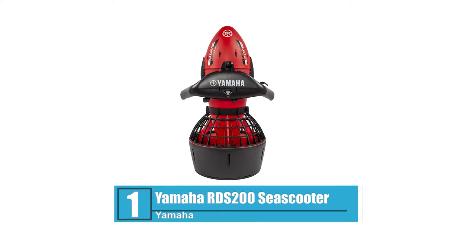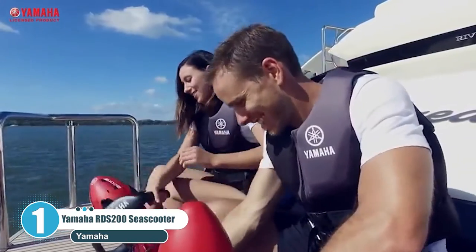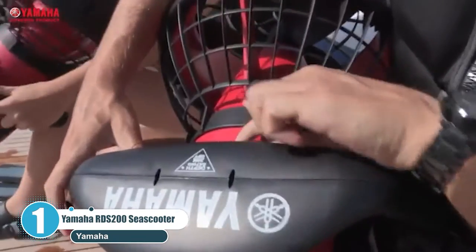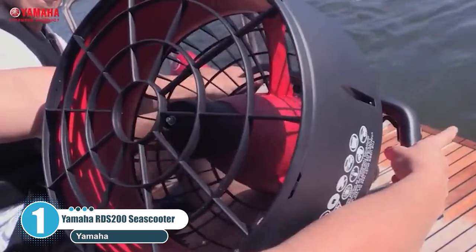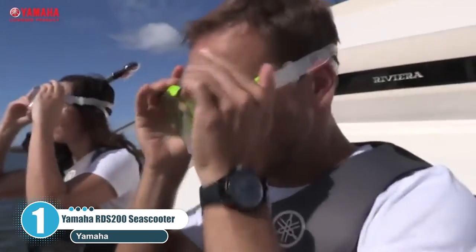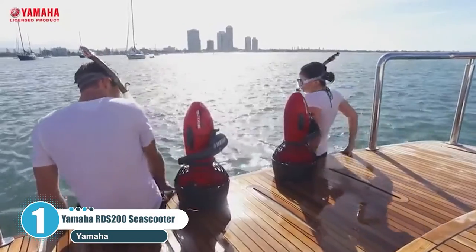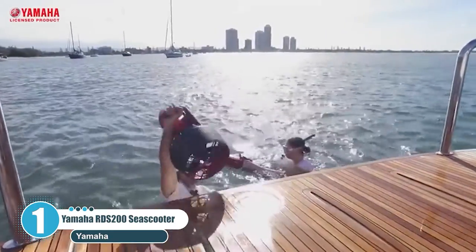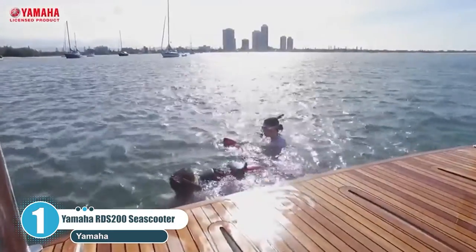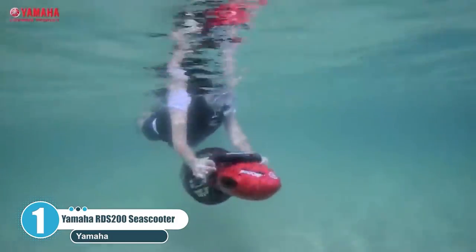Number 1: Yamaha RDS 200 Sea Scooter. The Yamaha RDS 200 Sea Scooter is the perfect vehicle for cruising through the water. Rated to a depth of 65 feet and a cruising speed of 2.0 miles per hour, the RDS 200 is designed for both recreational divers and snorkeling enthusiasts. The Yamaha RDS 200 is a snorkeler's dream at a price that makes it hard to resist.